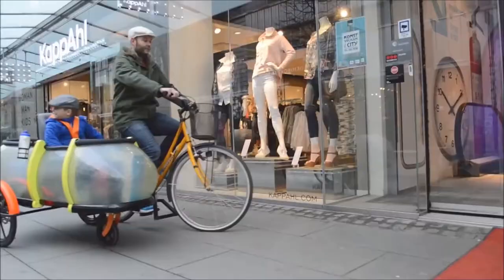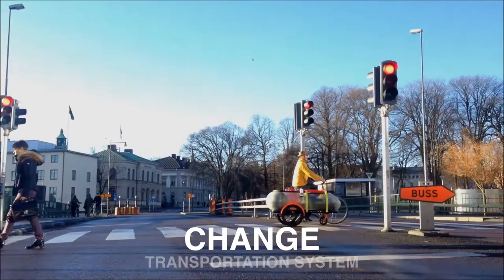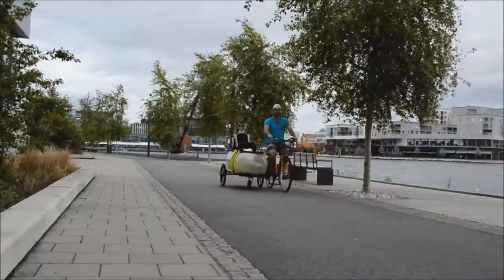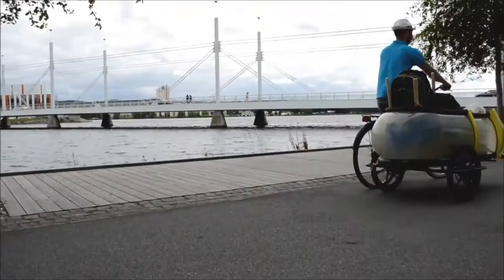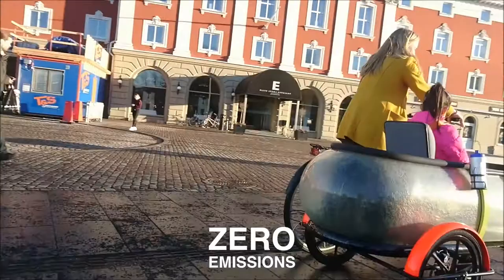Sidebody is the latest accessory for bikes, e-bikes and segways. Sidebody is designed to change the way to transport in cities. It is green, convenient and will make you stay healthy. Now you don't need to use your car so often.